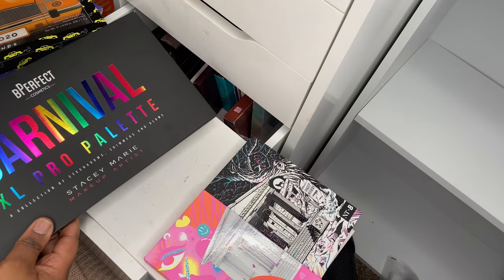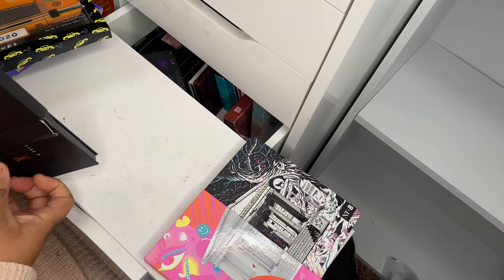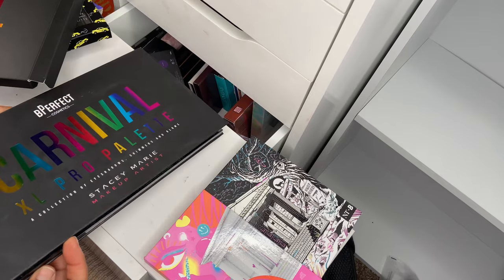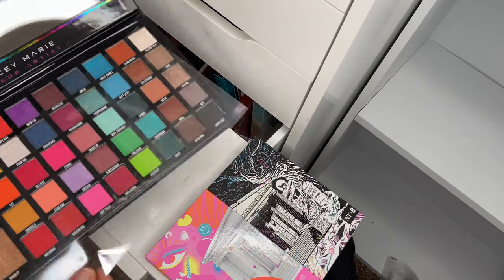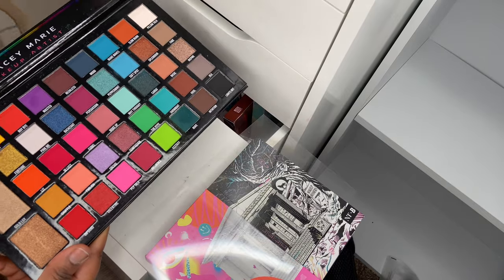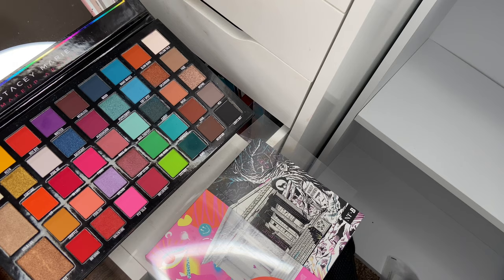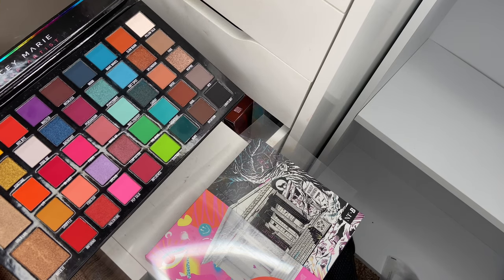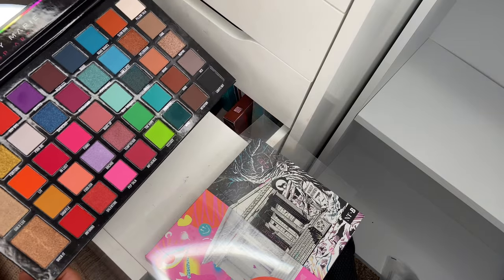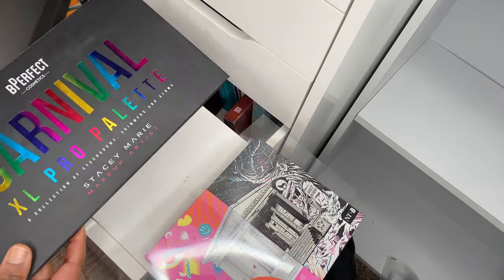Then I have the Big Carnival x Pro palette — the Stacy Marie collaboration with Be Perfect. This is the one that's popular and a lot of people use it. I've used it a few times as an accompanying palette because it has such a wide range of shadows that make really good accompanying shades. It's huge, it's proud, and it's beautiful.